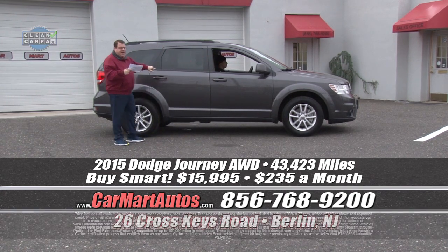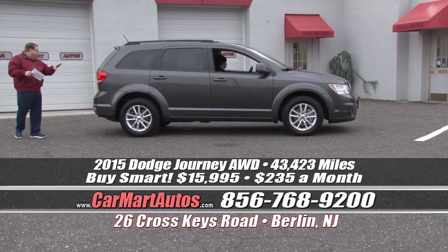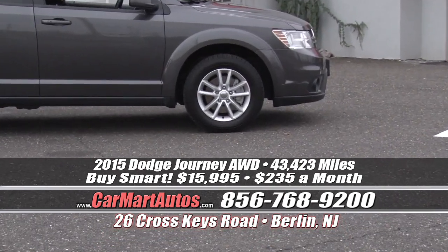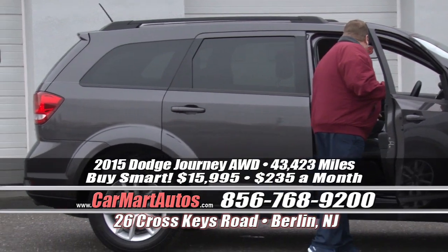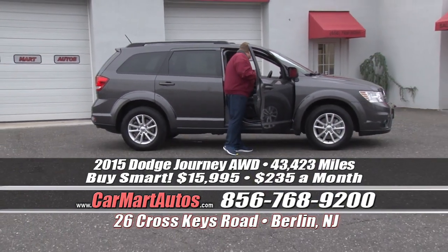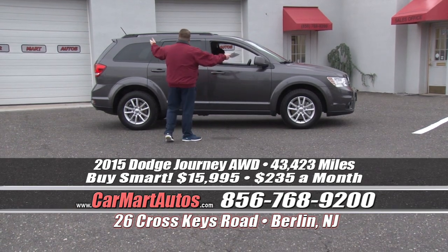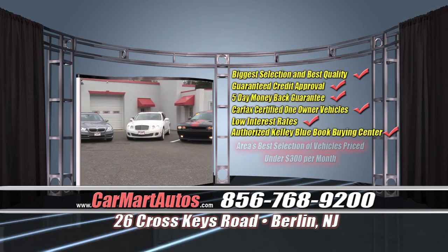How about a 2015 Dodge Journey with third-row seating? It's got the dual exhaust, satellite radio, roof rack, all-wheel drive, alloy wheels, brand new tires, two-tone cloth interior, LCD readout display, center console, rear air conditioning controls, and rear stereo controls. It's fully, fully loaded. You buy it at Car Mart — look at the screen — just $235 a month. That's $235 a month for a third-row SUV. What a phenomenal value.